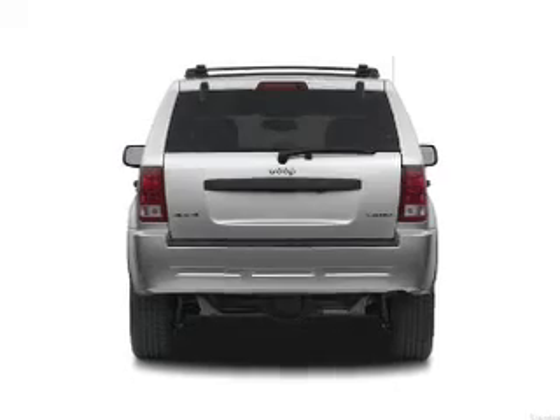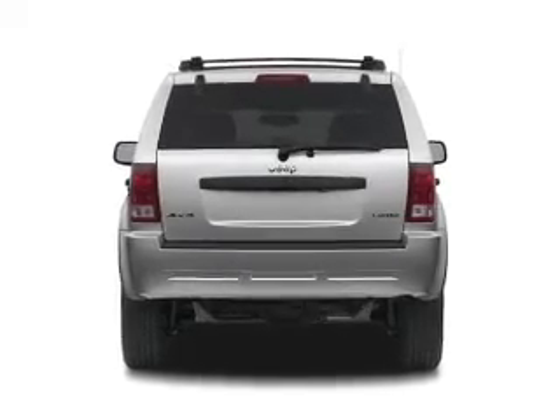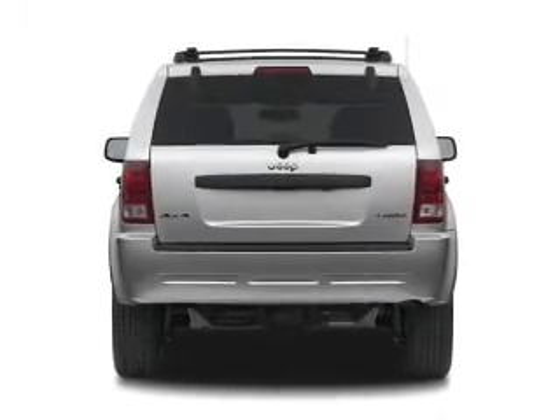Treat yourself to a premium sound system. The anti-lock braking system will help deliver you safely to your destination.